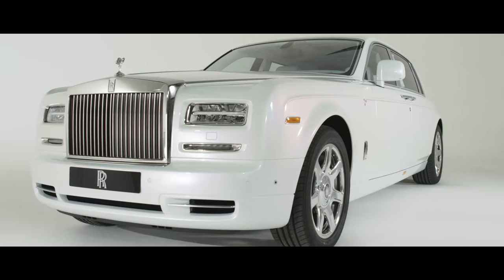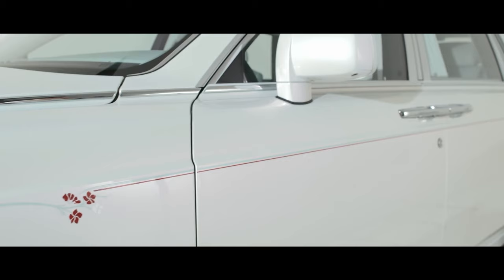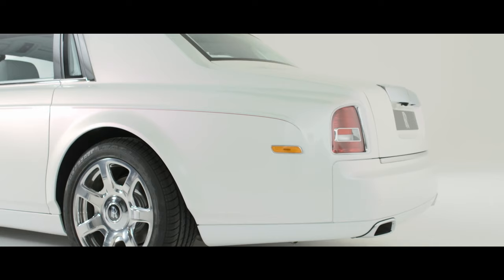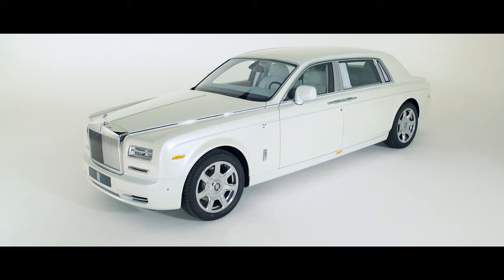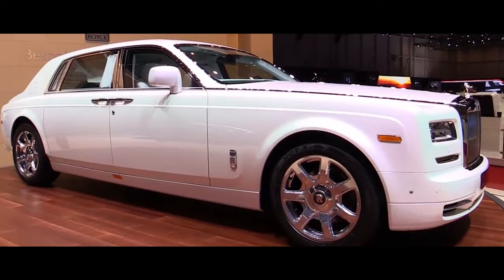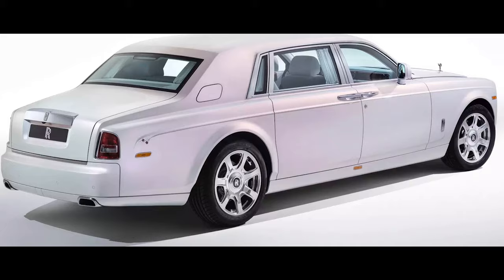Number 5: Rolls-Royce Serenity Phantom. Close your eyes. Imagine a world where every touch is an indulgence, every sight a masterpiece, and every journey a serenade to the senses. That's the world of the Rolls-Royce Serenity Phantom, a car that transcends mere transportation and enters the realm of automotive poetry. The exterior itself is a testament to timeless elegance. The iconic Rolls-Royce silhouette, elongated for an air of regal presence, gleams with a mirror-like finish that demands attention. Subtle yet exquisite details, like the Pantheon grille and coach lines, whisper heritage and craftsmanship.